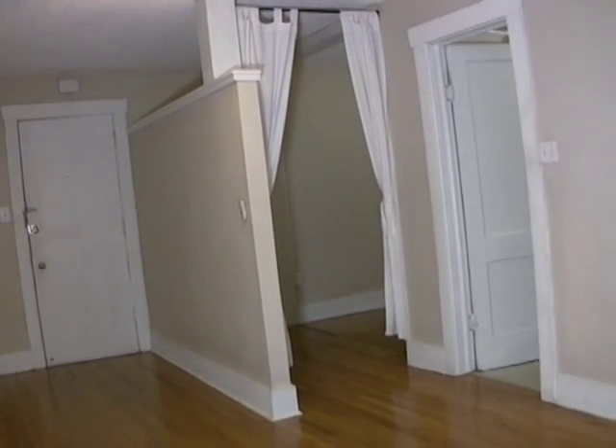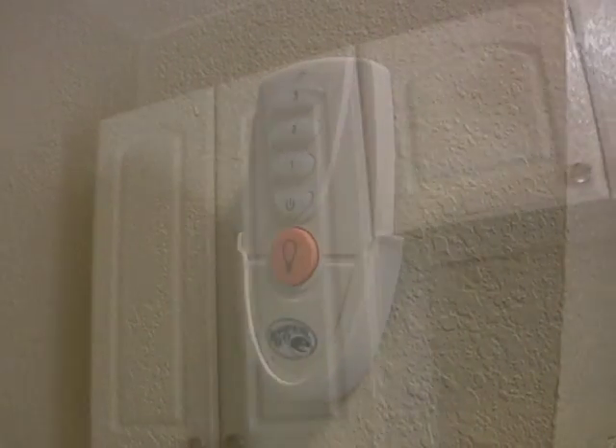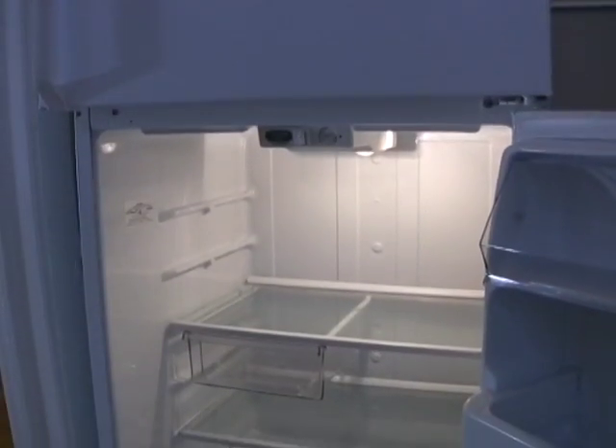This unit is even equipped with a remote control for the ceiling fan. Updated kitchen cabinets give space for storing foods and cooking equipment, and kitchens feature modern gas ranges and refrigerators.